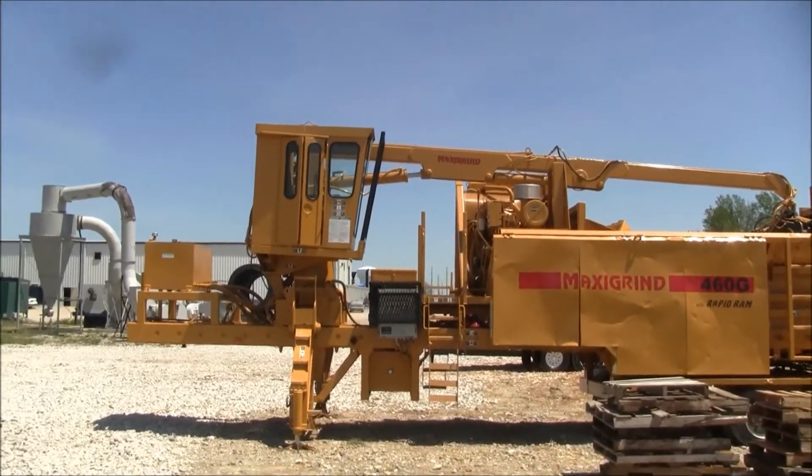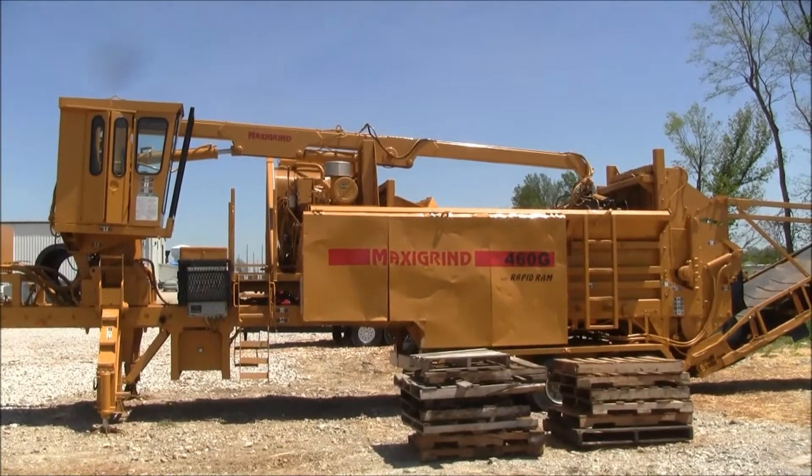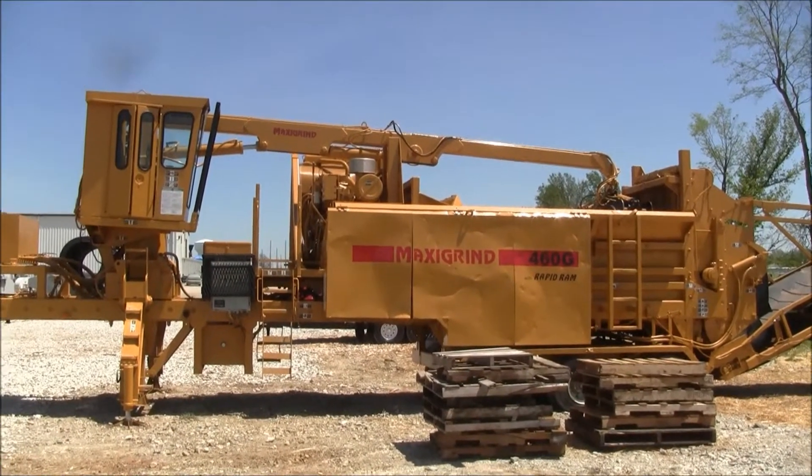Maxi-Grind 460G Horse Honda Grinder. The unit is powered by a 460 horsepower 3406 Cat turbo diesel engine.